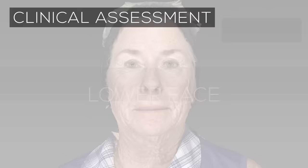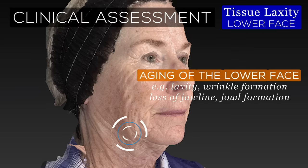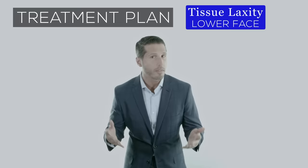At 69 years of age, this patient demonstrates moderate to severe aging of the lower face with severe laxity, wrinkle formation, and loss of definition of the jawline due to jowl formation. Moderate to severe aging of the lower face is primarily addressed with facelift surgery, and essentially all facelift types are effective at addressing the sagging of the lower face.